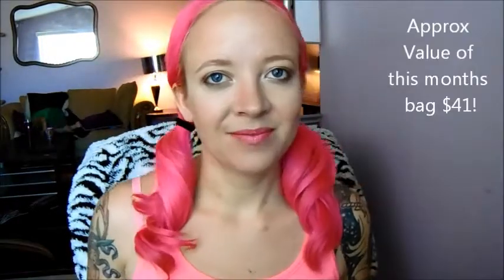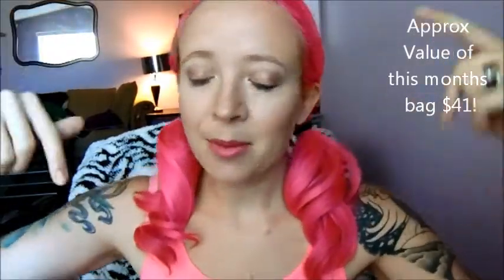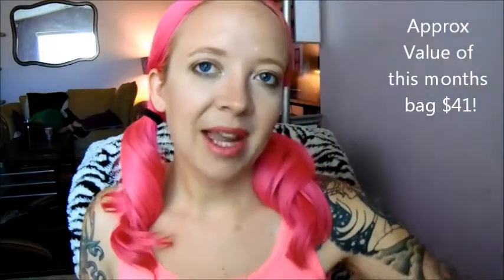If you guys have tried any of these products, let me know how you felt about them in the comments below. Please click the little subscribe button down below if you like my videos, and that way you can keep caught up on all of my ramblings. Give this video a thumbs up, subscribe if you haven't already, and I will see you next time. Bye!